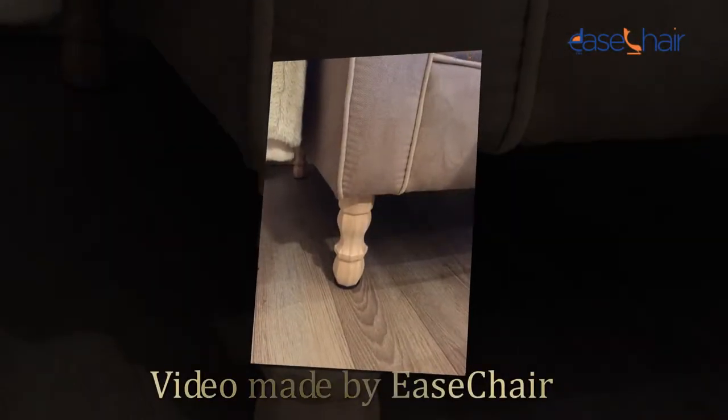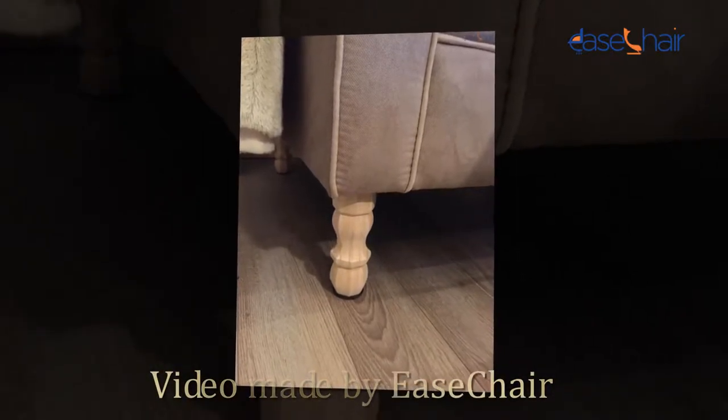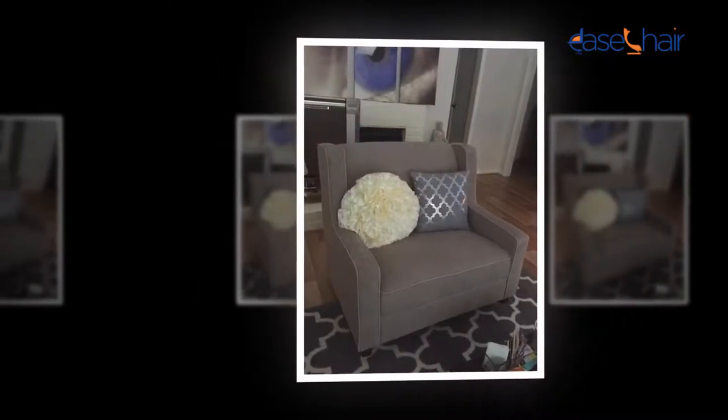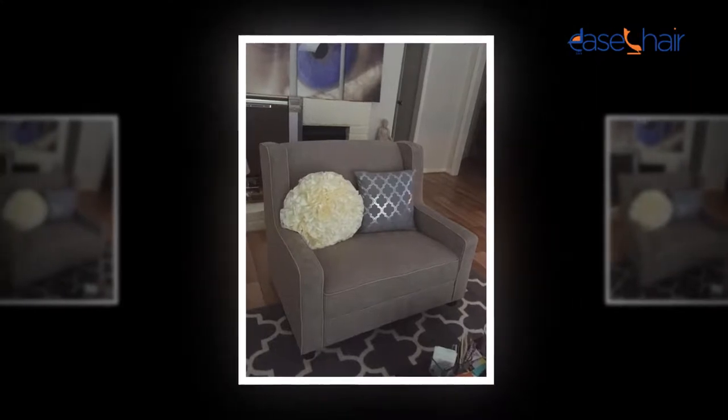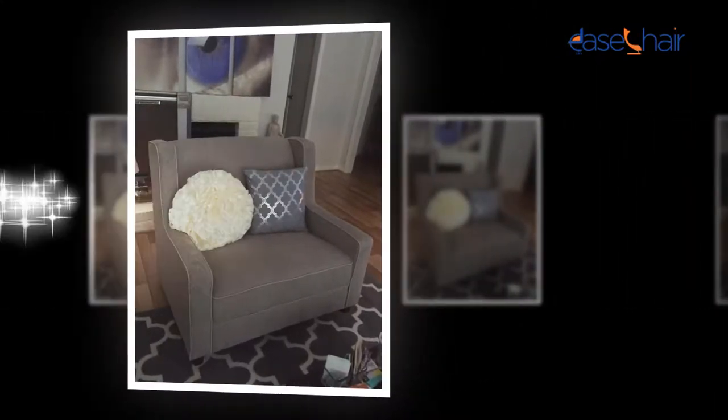Welcome to the owner's class video for the Baby Relax Headley Double Rocker Chair from EaseChair.com. In this video we're going to go over what you need to know to get started. Parents plan a lot of things for their newly born ones, trying to buy every possible something that is required for their baby.